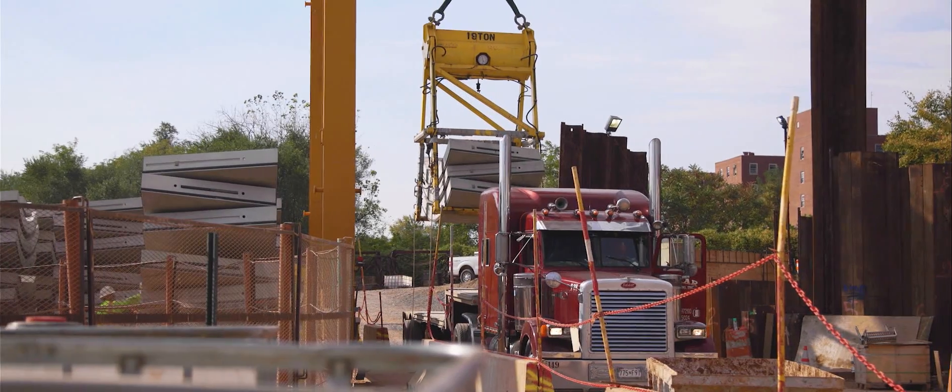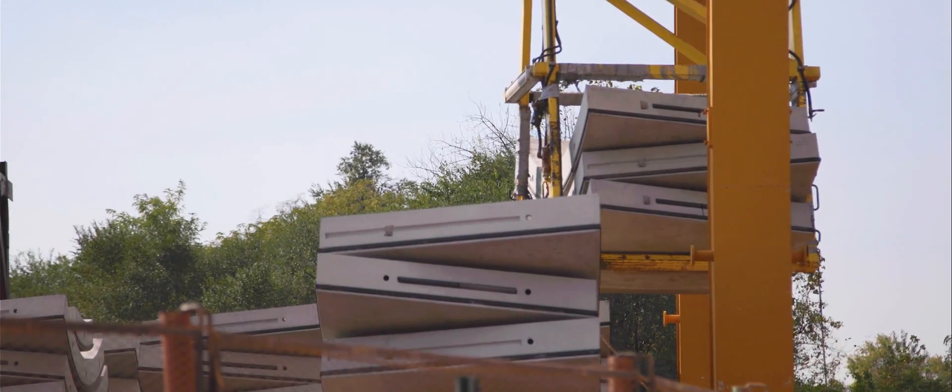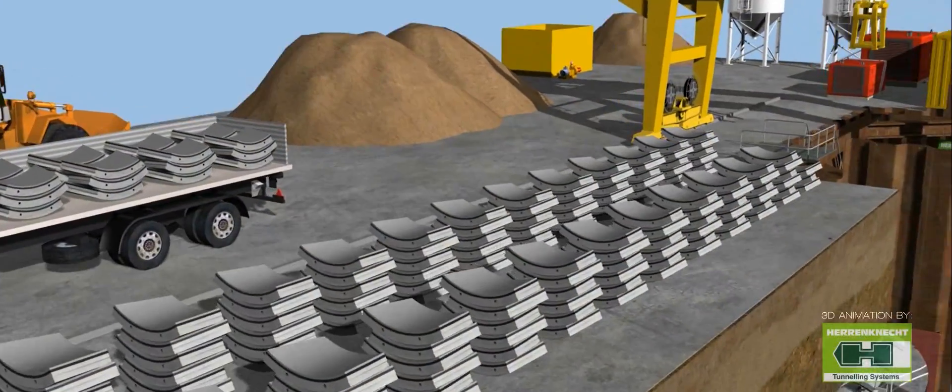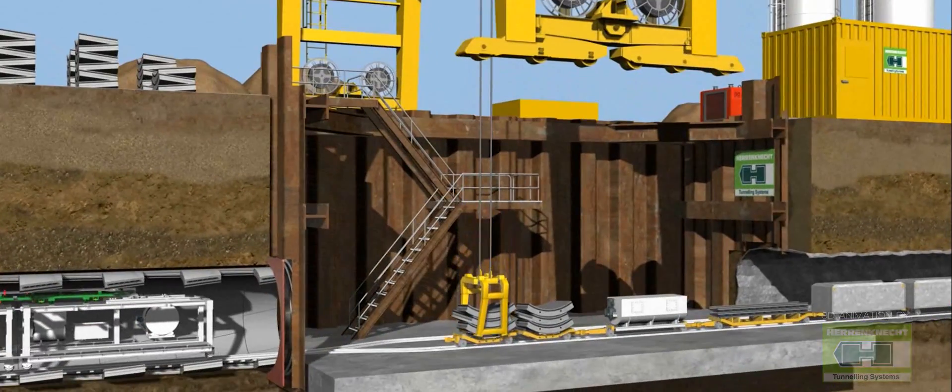Every day up to 40 trucks with segments are delivered to the job site, together with other materials such as bentonite, cement, and other consumables. The material is then stored on the surface and then lowered down into the tunnel toward the TBM.